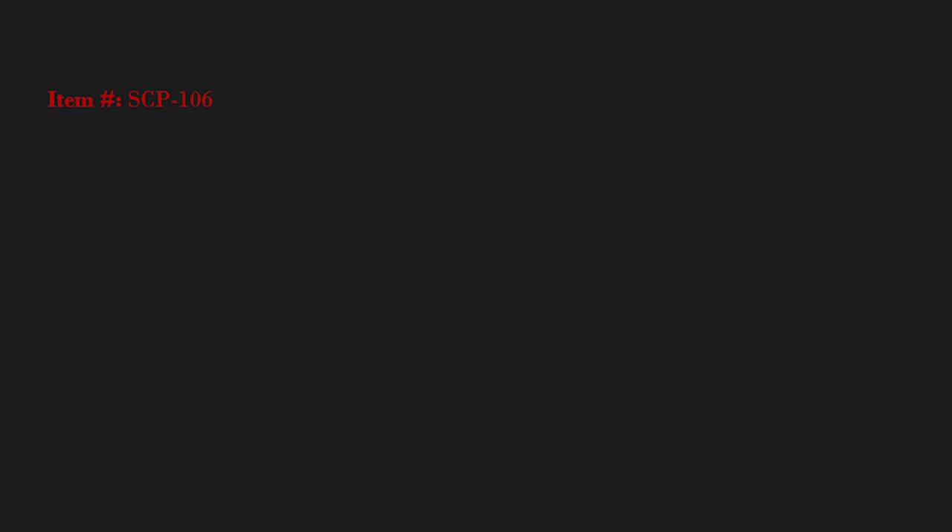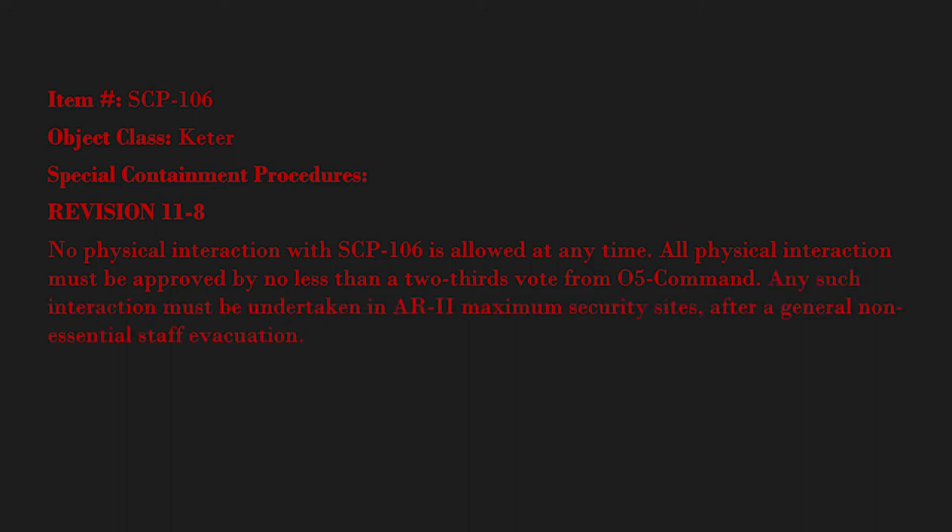Item number: SCP-106. Object class: Keter. Special containment procedures, revision 11 to 8. No physical interaction with SCP-106 is allowed at any time. All physical interaction must be approved by no less than a two-thirds vote from O5 command. Any such interaction must be undertaken in AR2 maximum security sites after a general non-essential staff evacuation. All staff — research, security, class D, etc. — are to remain at least 60 meters away from the containment cell at all times, except in the event of breach events.